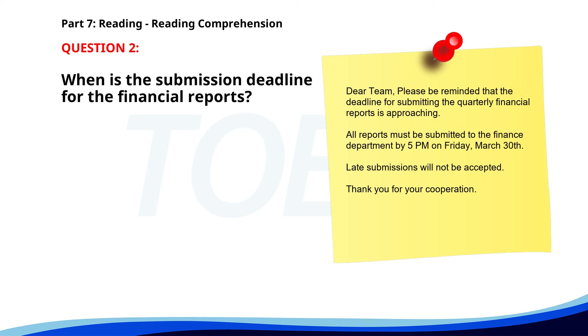Number 2. 'Dear Team, Please be reminded that the deadline for submitting the quarterly financial reports is approaching. All reports must be submitted to the Finance Department by 5 p.m. on Friday, March 30th. Late submissions will not be accepted. Thank you for your cooperation.' When is the submission deadline for the financial reports? A. March 30th. B. April 1st. C. March 29th. The correct answer is A. March 30th.